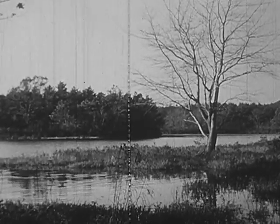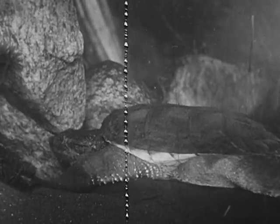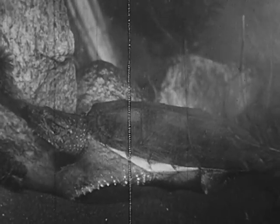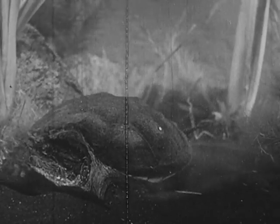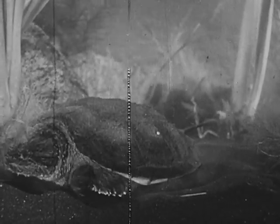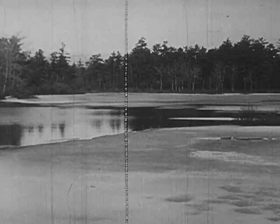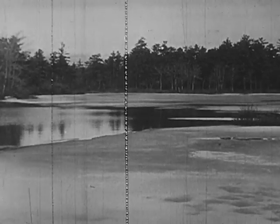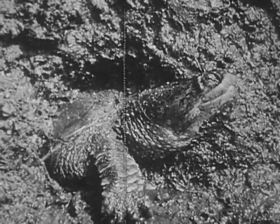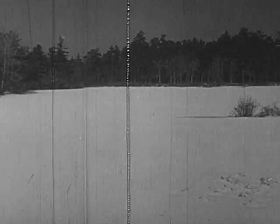The trees along the shore have lost their leaves — cold weather is coming. The snapping turtle starts digging a burrow at the pond bottom. Here there is less change in temperature than on dry land and less chance of freezing. Even though the pond freezes over, the snapping turtle is below the frost line.